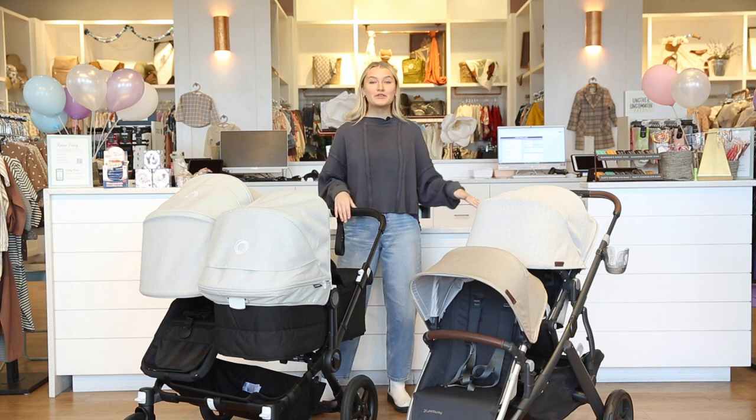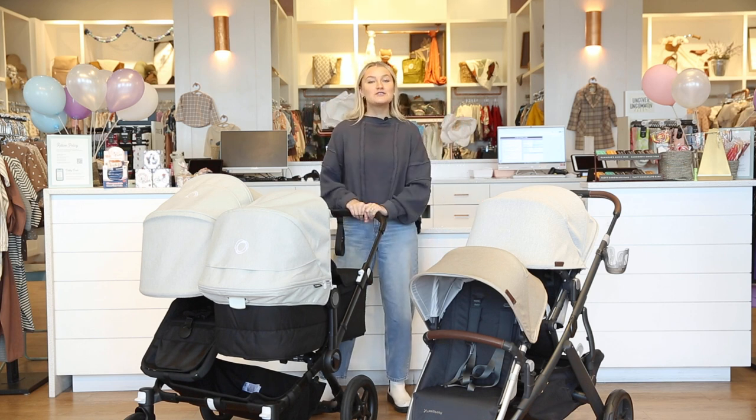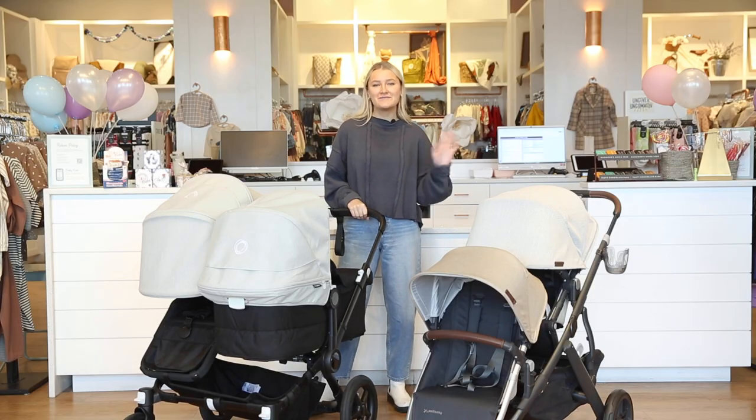That wraps up our video! If you want to see both of these strollers in action, you can check out the linked videos. You can also shop these strollers on babycubby.com, where anything ships free over $25. Thanks for watching, and we'll see you next time!